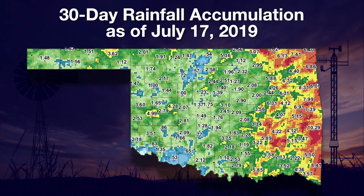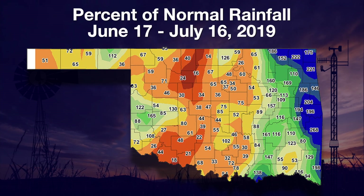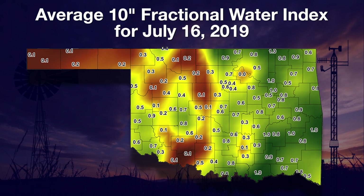If we look at the Mesonet map for the last 30 days, we see eastern Oklahoma has generally had some really good rains — from four to as many as 10 inches in some places. As you go further to the west, it drops down to two inches or less in most locations. Looking at the percent of normal rainfall for the same time period, we can see above-normal rainfall across much of the eastern third of the state. As you go to the west, we drop down below 75% of normal.